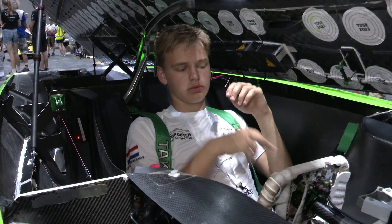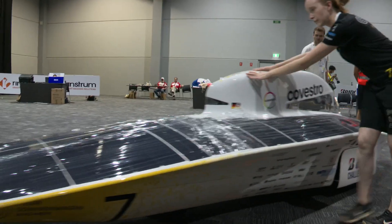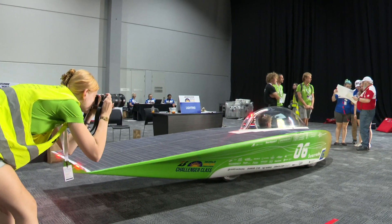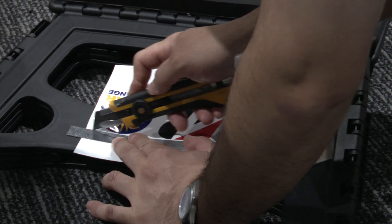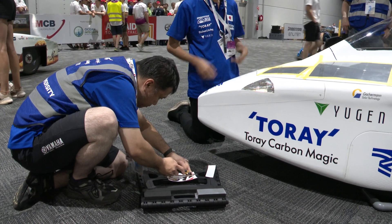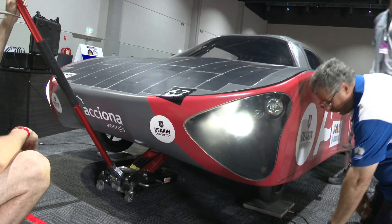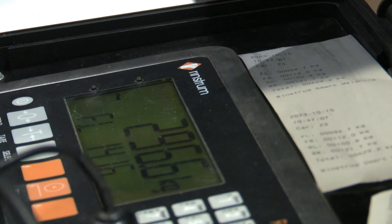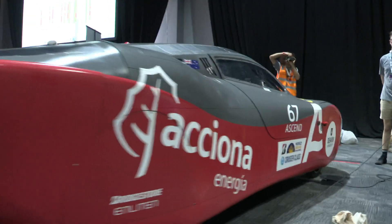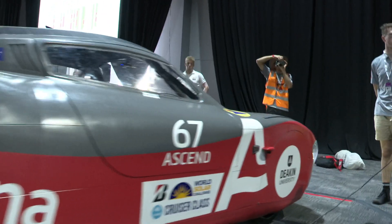If they've got everything right, we'll tick them off and present them for the final stage of the scrutineering process, which is on Saturday on the track, where they have their dynamic tests. They have to do their slalom test and their brake test with the Department of Road Transport, and their qualifying lap. The speed of their qualifying lap dictates their starting position on Sunday morning.